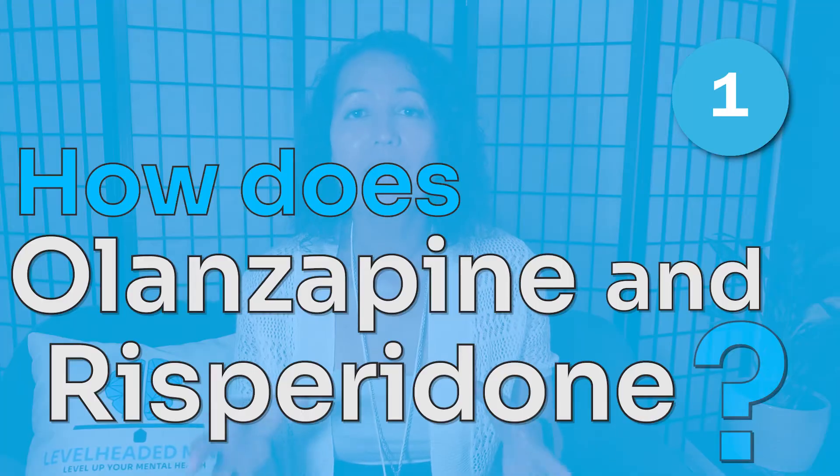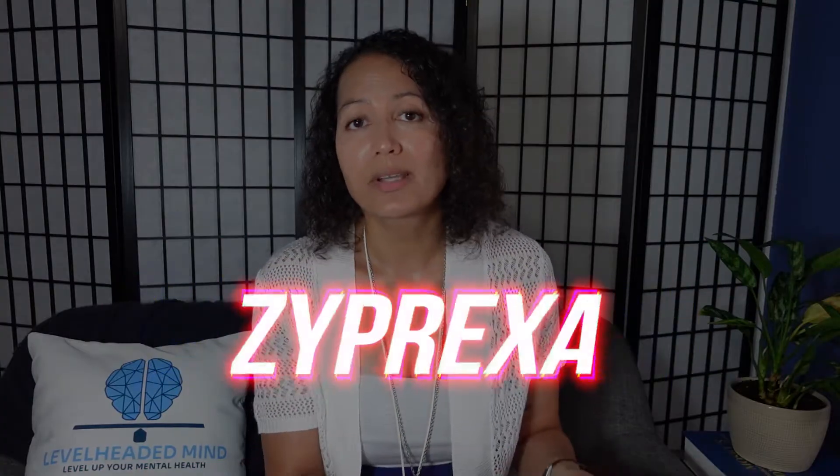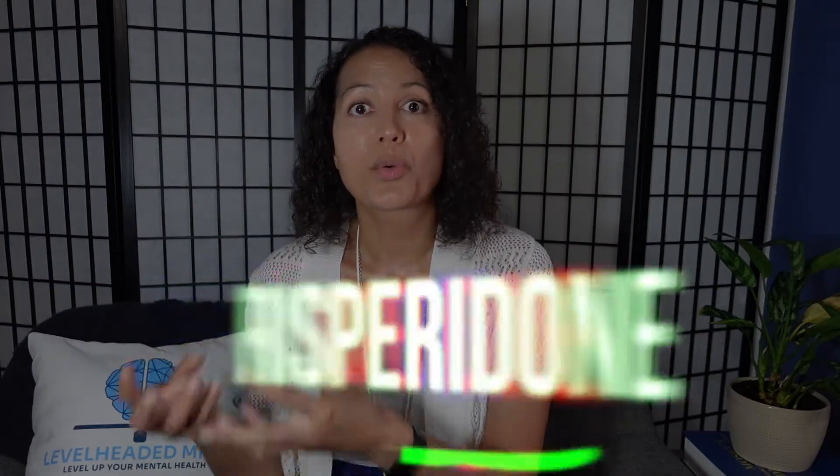Starting with number one: how do they work? How does olanzapine or Zyprexa and risperidone or Risperdal work? They are atypical antipsychotics or mood stabilizers and they have many actions on receptor sites in our brains and neurotransmission. They both block D2 receptors, and blocking D2 receptors helps reduce those positive symptoms often seen in schizophrenia and bipolar.